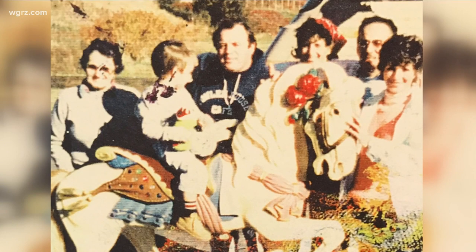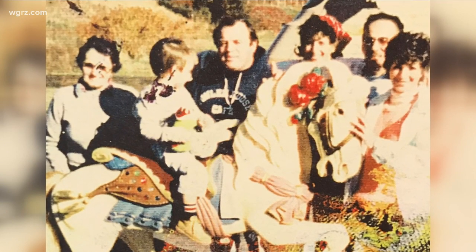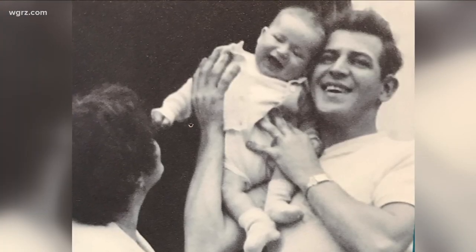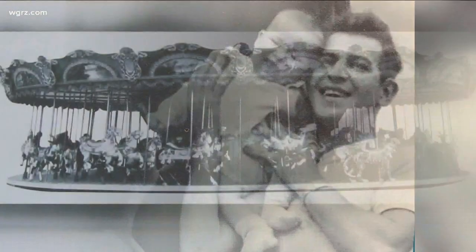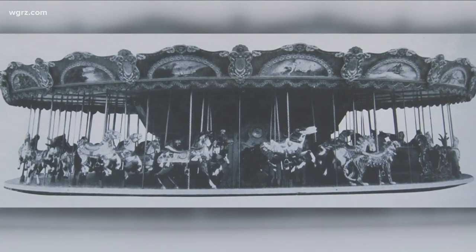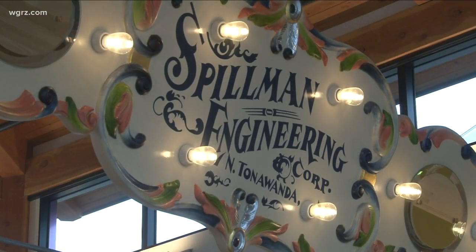Plenty of families have prized possessions, but they typically don't include a carousel — unless you're the DeAngelis family. Joe DeAngelis says, 'My family worked it, I rode on it. I drove it for seven days a week when I was 10 years old.' Joe DeAngelis and Annie DeCasse's father, Dominic DeAngelis, left Italy as a teenager to come to the States. All he wanted was to own a carousel — that was his dream. He finally had it come true in 1924, buying this carousel from the Spillman Engineering Corporation in North Tonawanda.